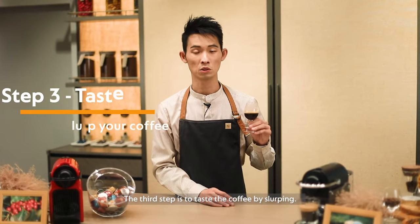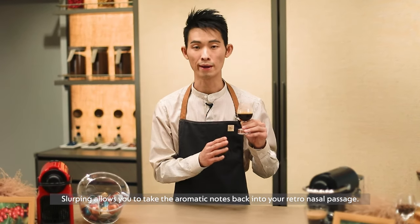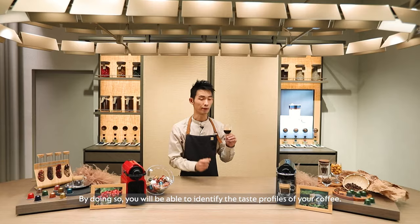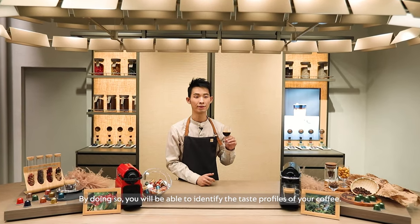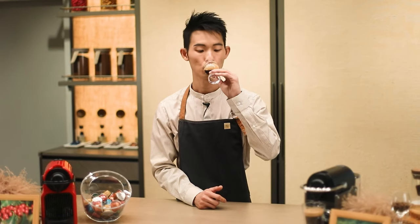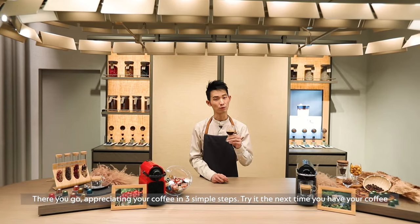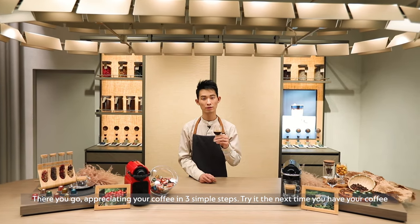The third step is to taste the coffee by slurping. Slurping allows you to take the aromatic notes back to the retro-nasal passage. By doing so, you will be able to identify the taste profiles of your coffee. There you go — appreciating your coffee in three simple steps. Try it next time when you have your coffee.